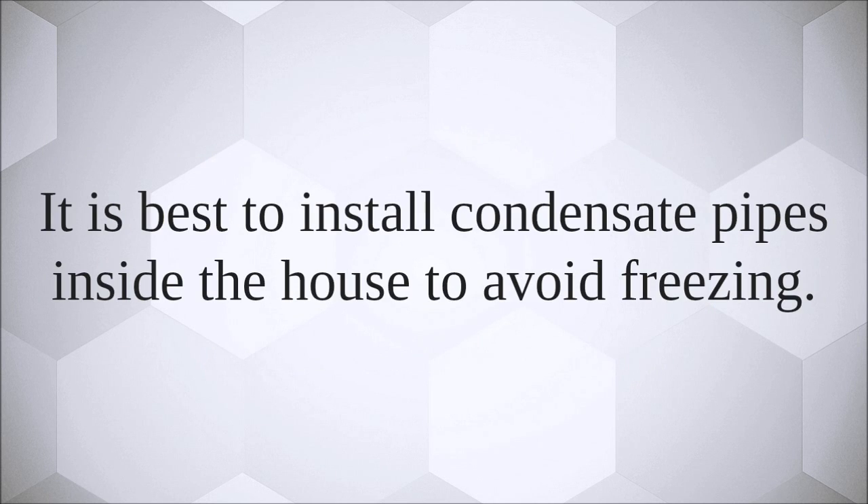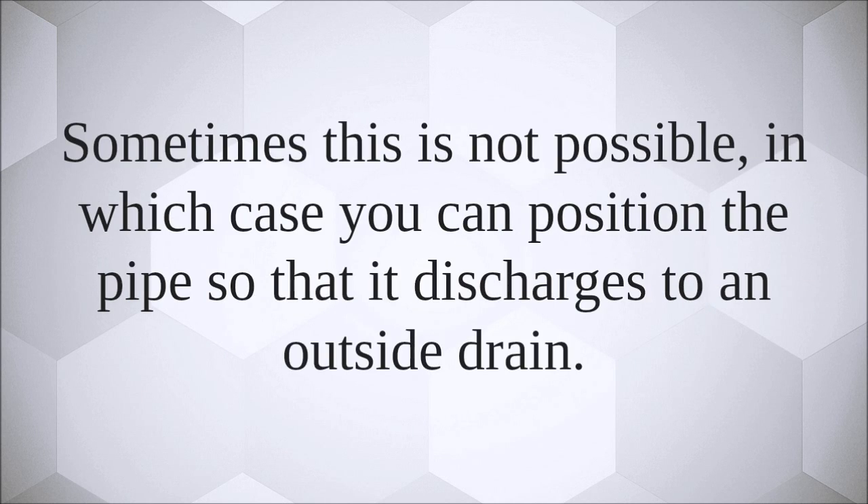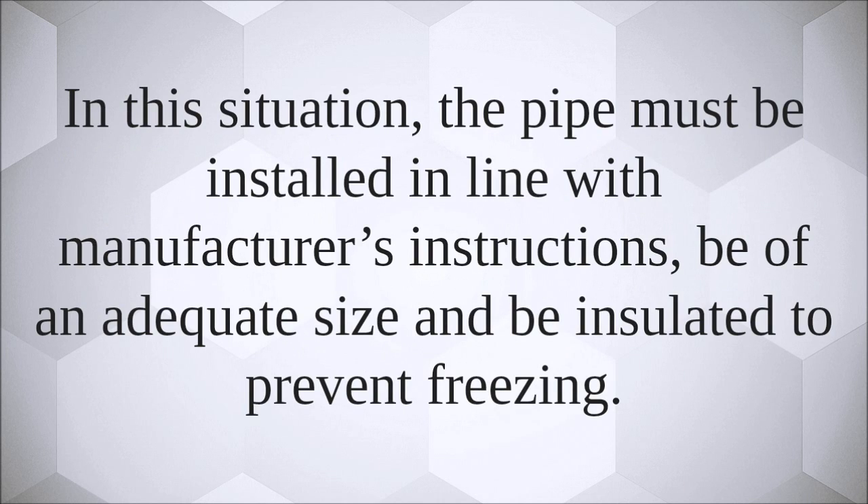It is best to install condensate pipes inside the house to avoid freezing. Sometimes this is not possible, in which case you can position the pipe so that it discharges to an outside drain. In this situation, the pipe must be installed in line with the manufacturer's instructions, be of an adequate size, and be insulated to prevent freezing.